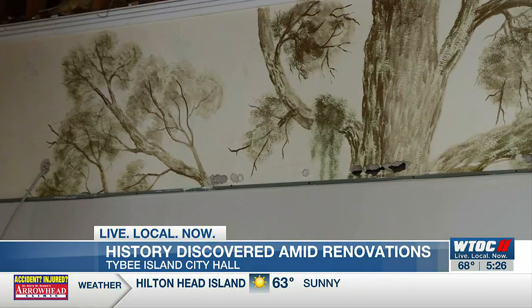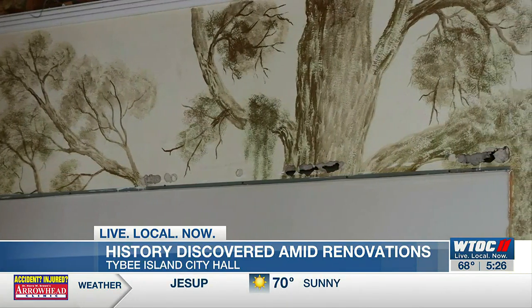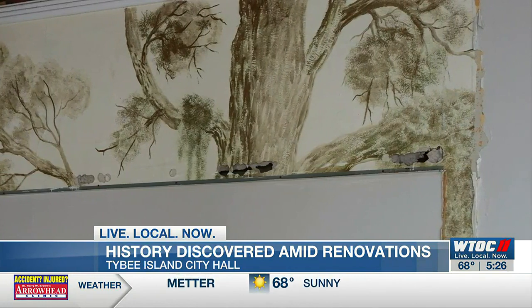They also found a painting that they hope to restore and display. Owens said: "We discovered an old mural that was painted on the wall ages and ages ago by a former Tybee resident. Unfortunately, although the entire mural cannot be restored, we are going to take precautions to leave as much of it in place as it is, and perhaps get sections of it and frame it so that we can still have some part of the past."